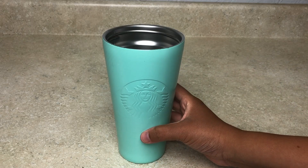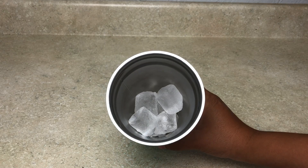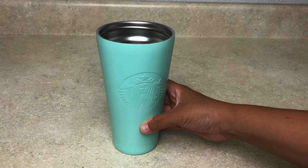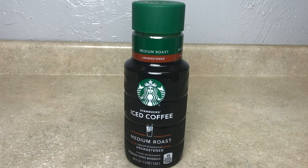Let's start with our iced coffee cup — I've already added my ice in there, your preference for how much. For today's pre-iced coffee mixture, we're going to be using a Starbucks medium roast unsweetened. Make sure, especially if you're doing this on keto, that it is unsweetened. There are so many brands with different unsweetened options.